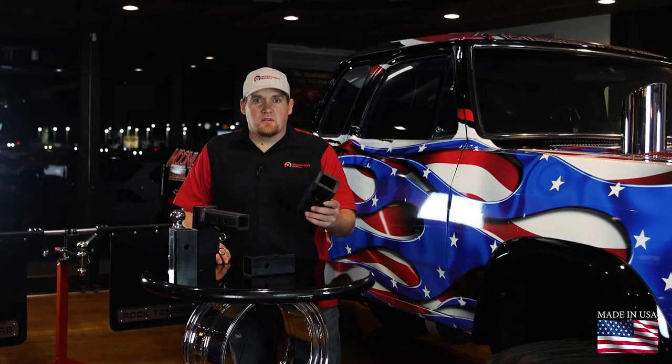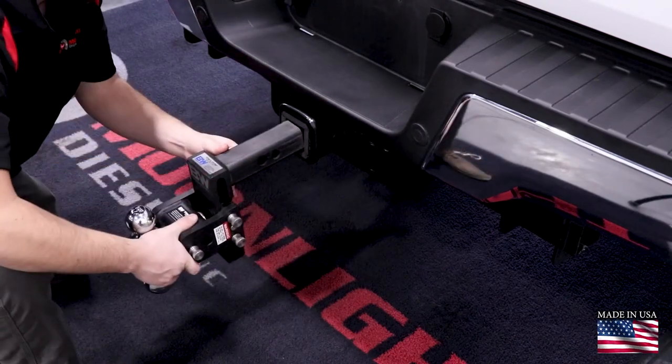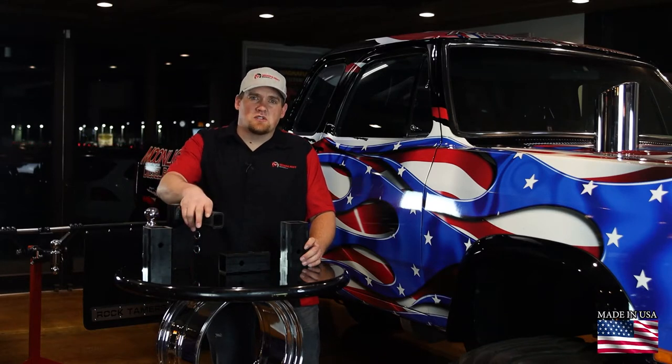Hey guys, I'm Brian with Moonlight Diesel and I'm here to announce the new Herku Sleeve, a hitch receiver reducer that allows use of the more common 2-inch hitch. So many of your 2017 and newer Super Duty pickups have a 3-inch receiver opening which is then reduced down with two sleeves to get to your standard 2-inch hitch.